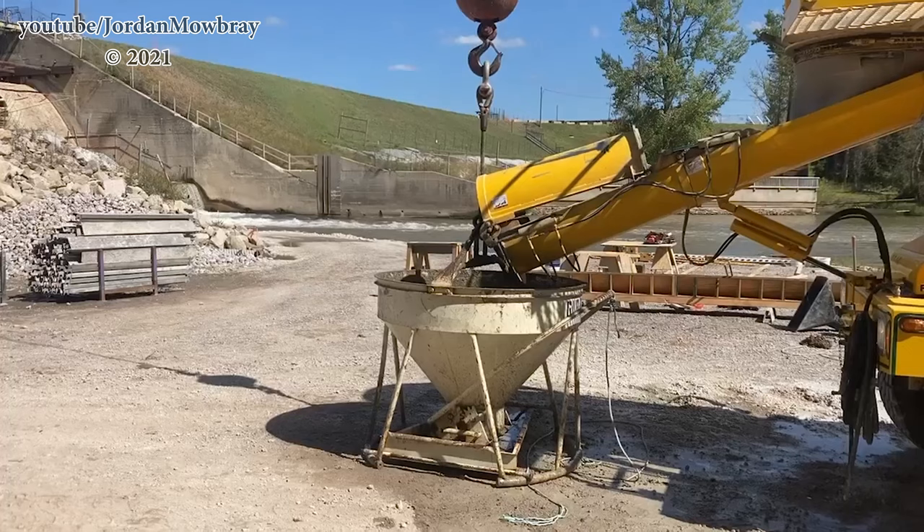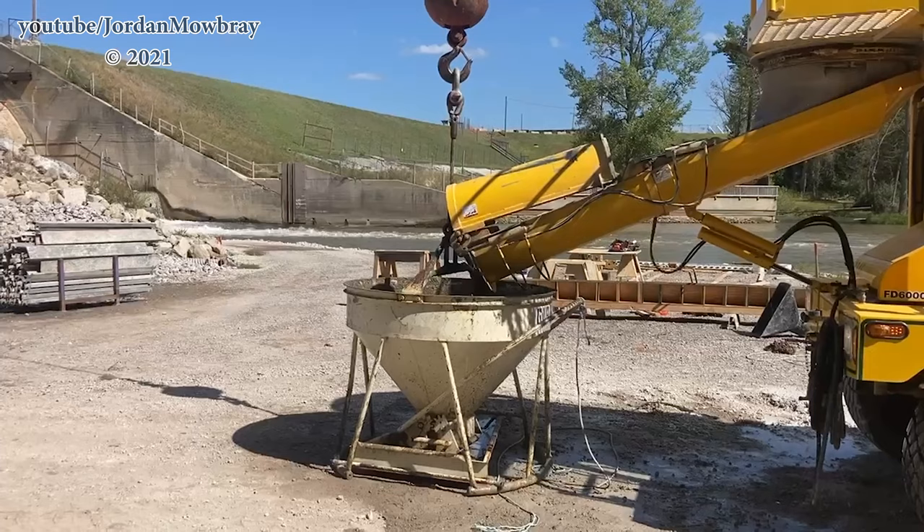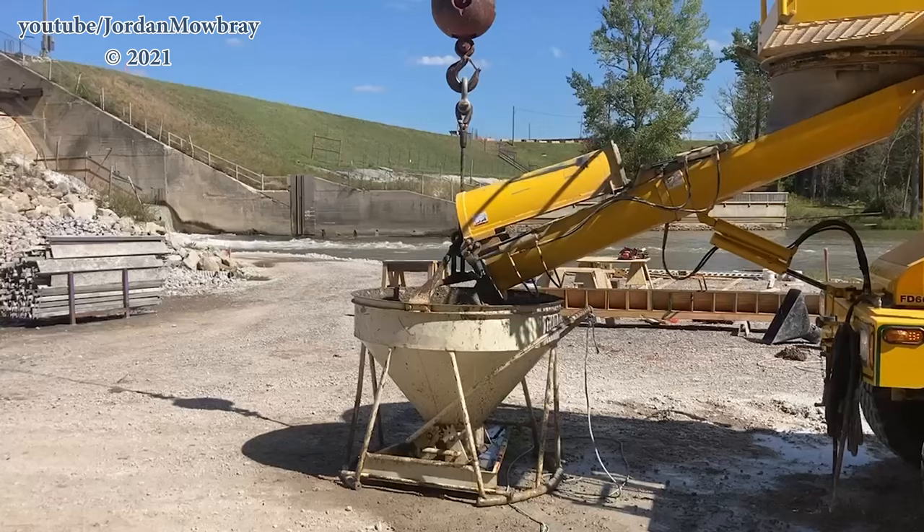So you can kind of see what's going on here. They're going ahead filling up this one-yard concrete bucket with the concrete truck. I actually thought initially that they would use a concrete boom to pump this concrete in, but they are using this bucket to go ahead fly it in with the crane and then open up the valve on the bottom and let it flow into the new forms.